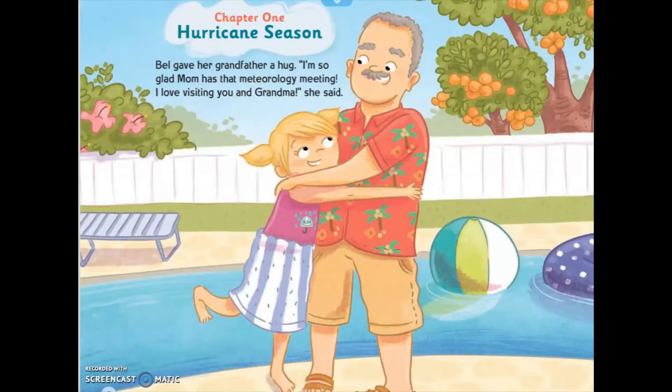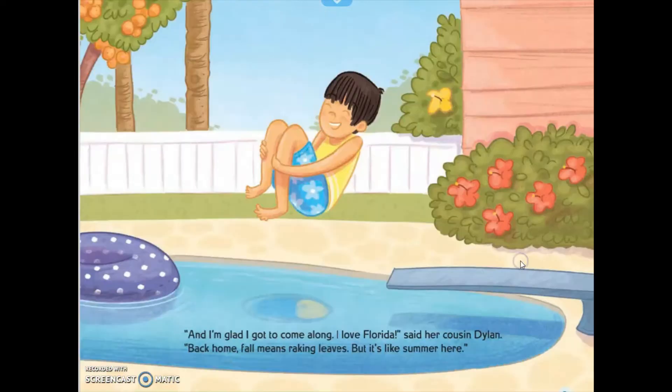Hurricane Susan. Belle gave her grandfather a hug. "I'm glad mom has a meteorologist. I love visiting you, grandma," he said. And I'm glad I got to call them all. "I love Florida," said her cousin Belinda.